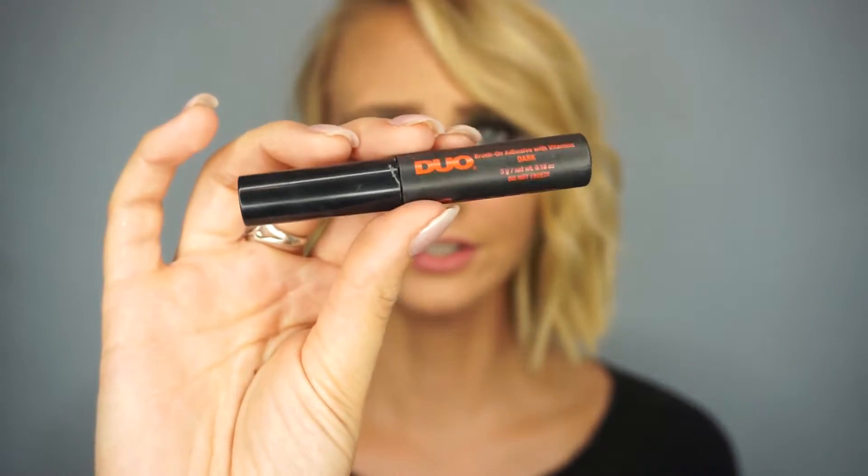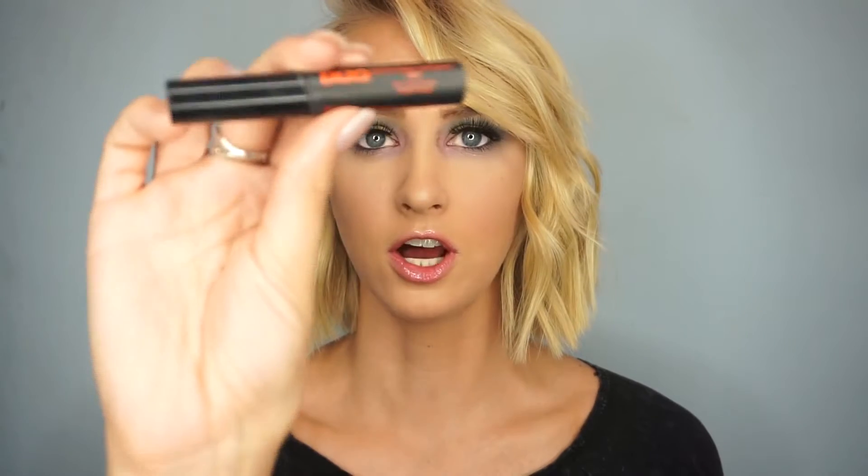Since I do a lot of makeup tutorials, I wear a lot of fake eyelashes. I started using the glue that came with the eyelashes but didn't really like it, so I started using the Duo Brush-On Adhesive in dark. If you have a special occasion coming up this summer and you're going to wear fake eyelashes, I would definitely go pick up the Duo Brush-On Adhesive.